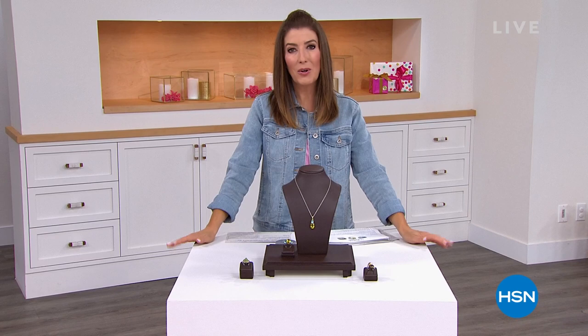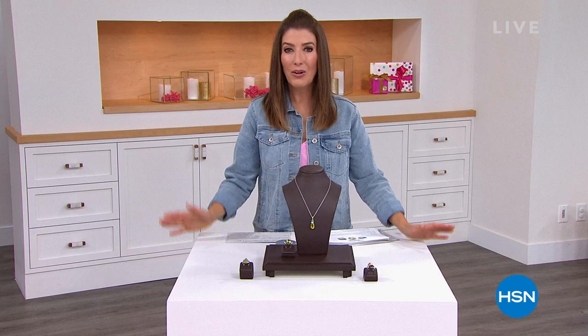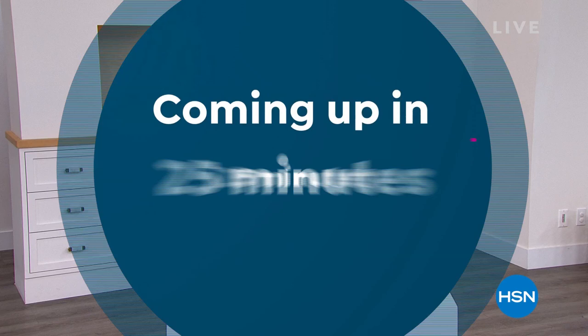Welcome to Gems by Michael Valetutti! My name is Sarah and we've never had a full hour of all clearance before. Everything's very limited, everything's going to go quickly. We have some of the lowest prices we've ever offered — over 50% off some of the prices in our show tonight. Let's get started, let's go shopping!